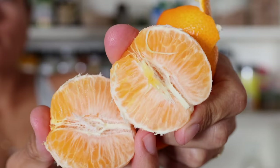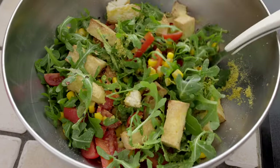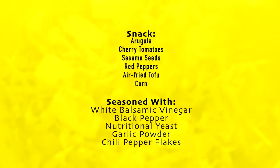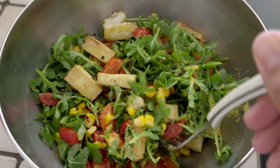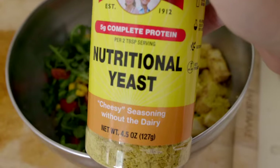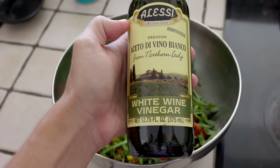I eat all day long and I'm usually snacking on tangerines or apples or whatever good fruit is available. This is another snack that is really quick — all I have to do is throw the ingredients together and air-fry tofu, which takes about 15 minutes. I've really been enjoying nutritional yeast and white balsamic vinegar.